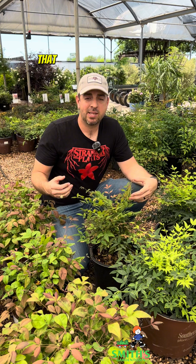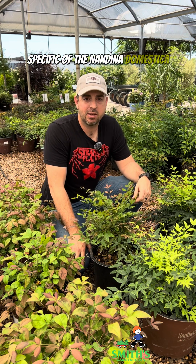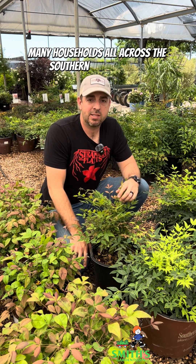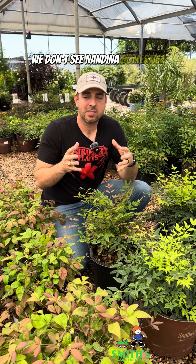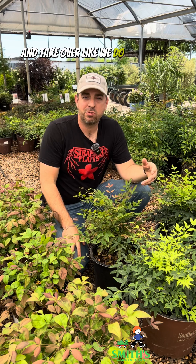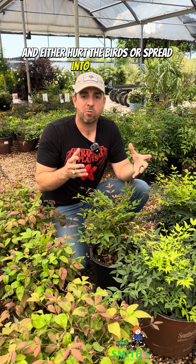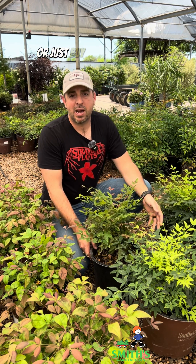When you see online comments saying nandina is invasive, well, actually it's not — unless it is that old species, nandina domestica. And even if you do have the old nandina domestica in your yard, that doesn't necessarily mean you need to dig it out. Here in north Texas, for example, we don't see nandina domestica escaping into the woodlands. If you're concerned about birds ingesting the berries or seeds spreading, a simple solution is to clip off the berry clusters each year — which takes only a couple of minutes — or just buy one of the newer sterile cultivars.